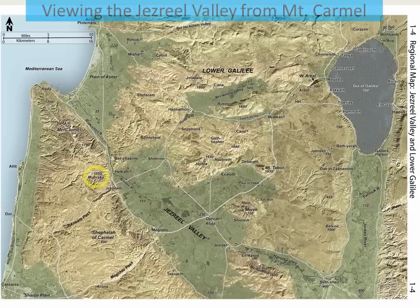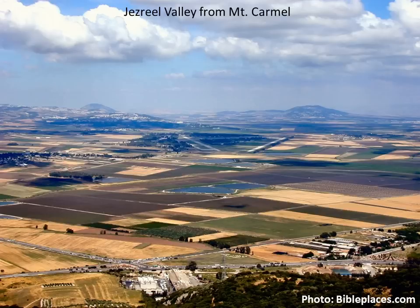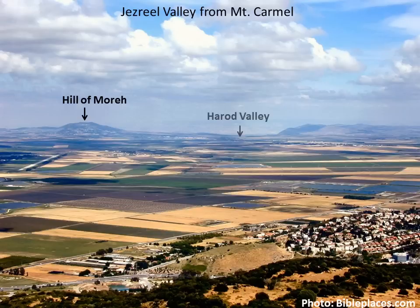From a high spot on Mount Carmel, let's get a view of the Jezreel Valley from west to east. Note the agricultural productivity of the Jezreel Valley. The name Jezreel means 'God will plant.' Looking across the valley, some 10 to 15 miles away, are the Nazareth Ridge, Mount Tabor, and the Hill of Moray. Turning just a bit to the south, here's the Hill of Moray, the Herod Valley, and Mount Gilboa.